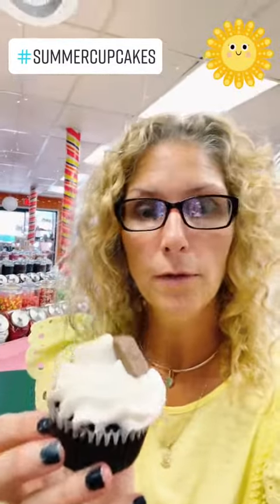This is a s'mores one. Inside: marshmallow fluff on top with vanilla buttercream, a graham cracker, chocolate graham cracker, and a toasted marshmallow. Yum! It's s'mores season everybody.